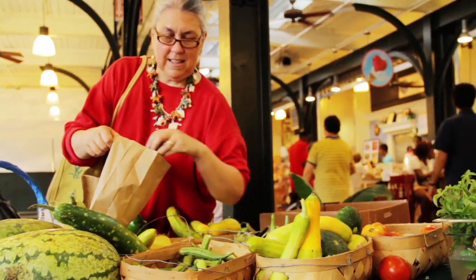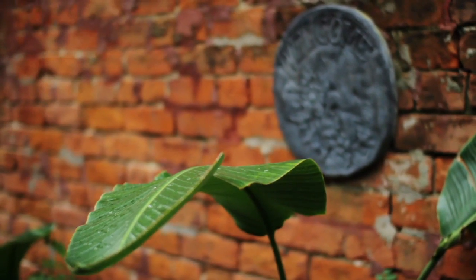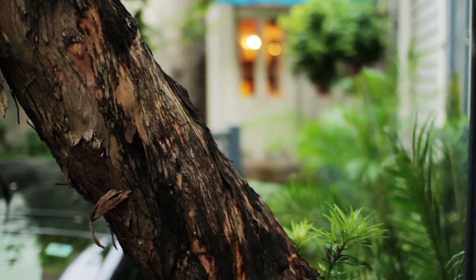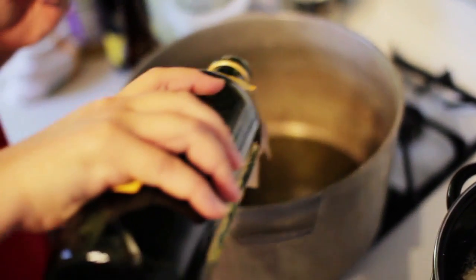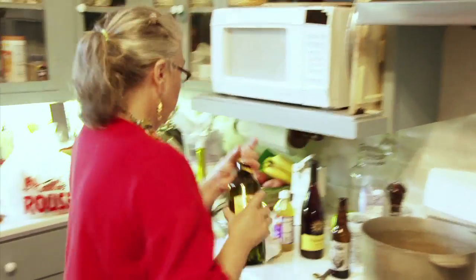The good gumbo, to me, is when you have all your ingredients there and you've got to make a good roux. When you make a roux, you use the same amount of oil as you do flour.